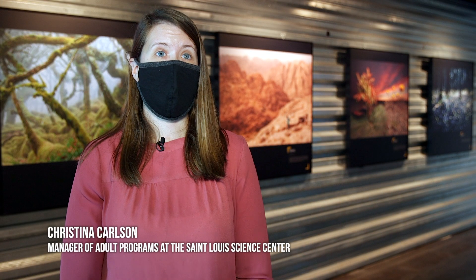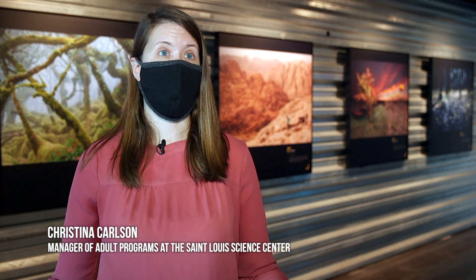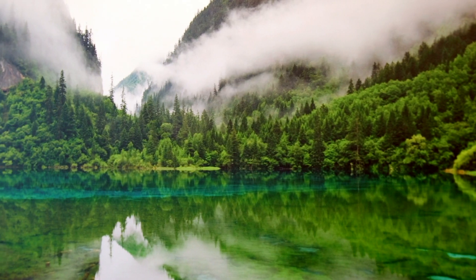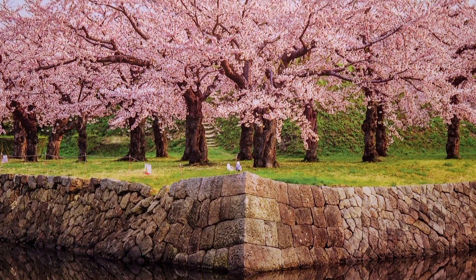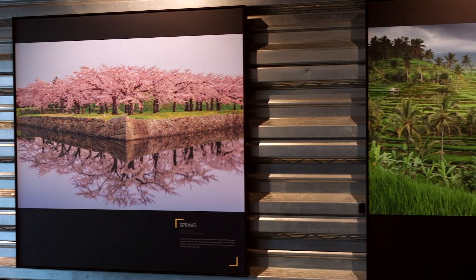The photographs in this exhibition are focused around all four seasons, so there are landscapes from all over the world that showcase what those seasons are like in that area of the world. You may not be able to visit all of these locations, but it gives you an opportunity to see what these different seasons look like in places you may not normally get to visit.